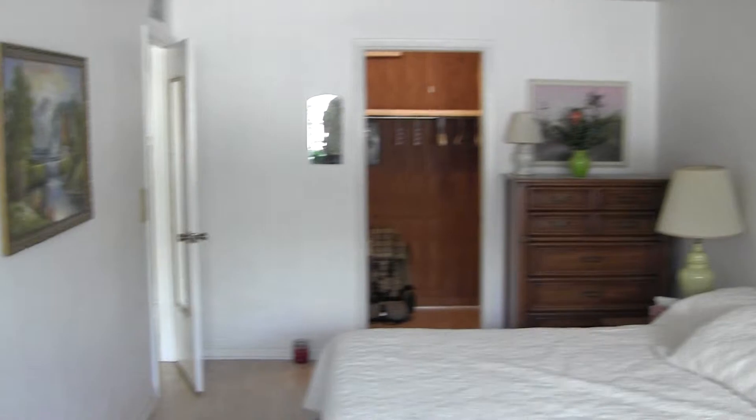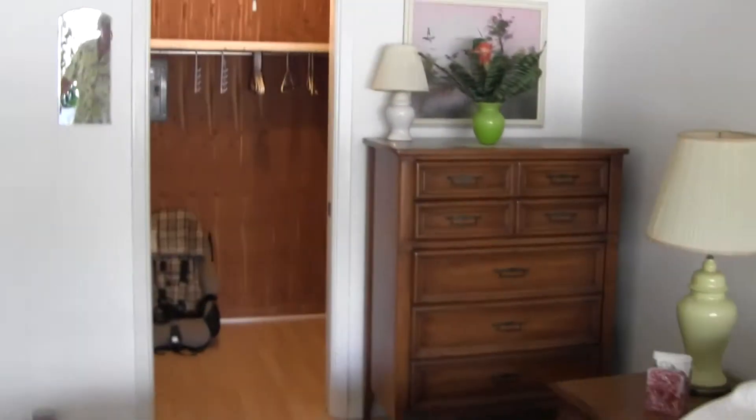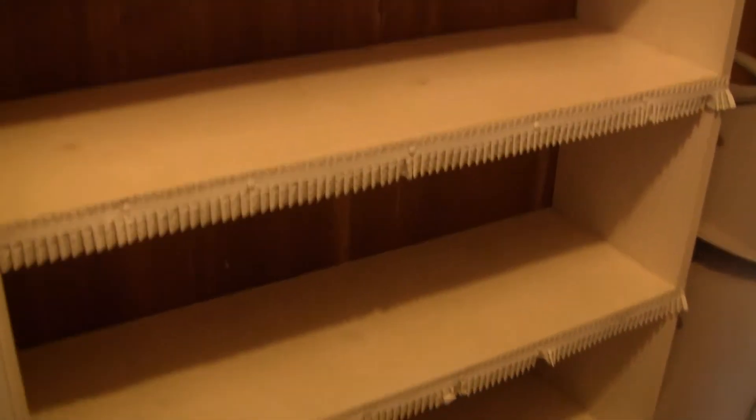Nothing wrong with this unit — I mean if there was, I'd tell you. The ceilings are all good. And then here's the master closet, which is also a good size, deep. It's not huge, but you have good space in that other closet too.